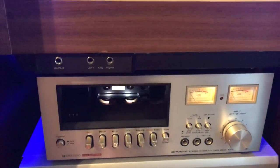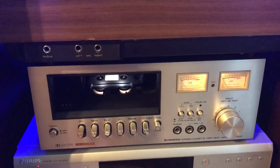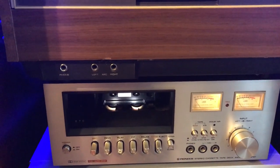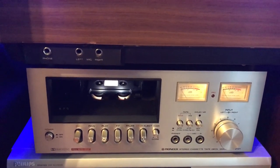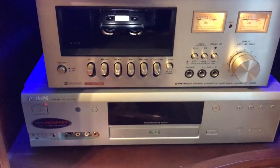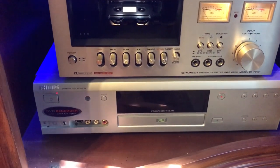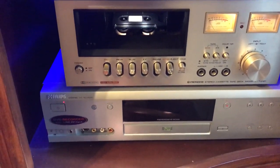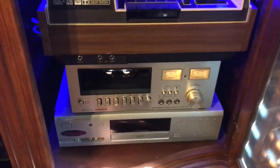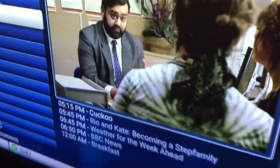Below that I have a second cassette deck — this one is a Pioneer from the mid to late 1970s, and I've reconditioned it and it works fine. Below that I have a Philips DVD recorder, so if I want to make my own DVDs I can do that. I don't do it that often, but I do have the ability to do it.